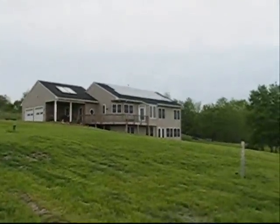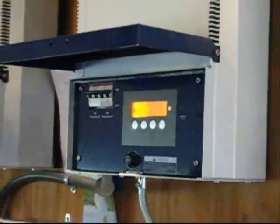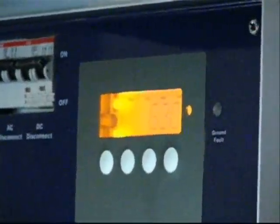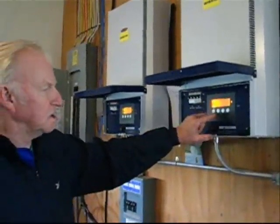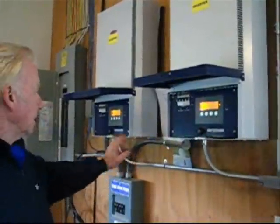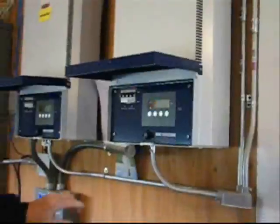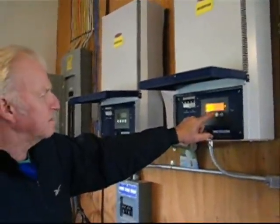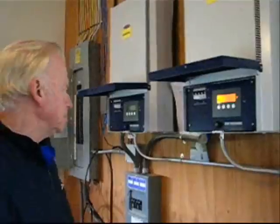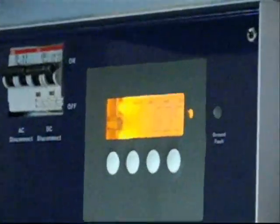These are arranged in two sets of panels. There are 16 panels associated with this inverter and 18 panels associated with this inverter. This particular one is generating 580 watts right now, and this one is generating 635 watts.